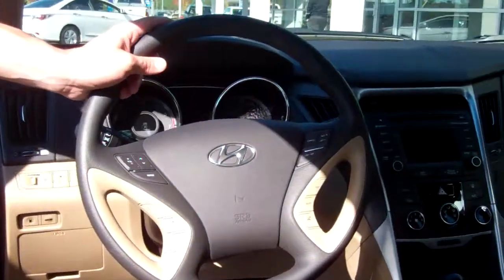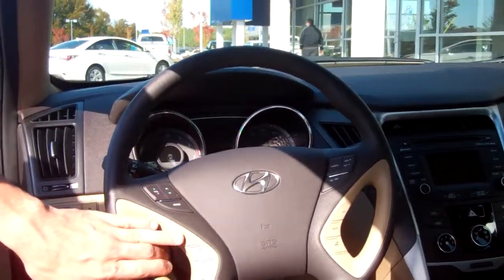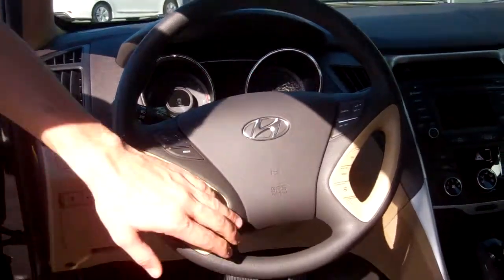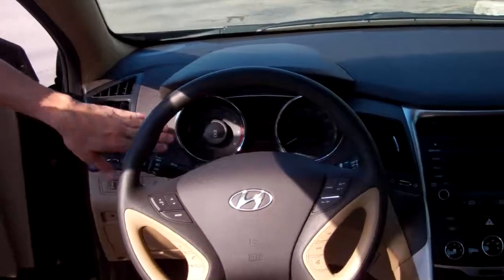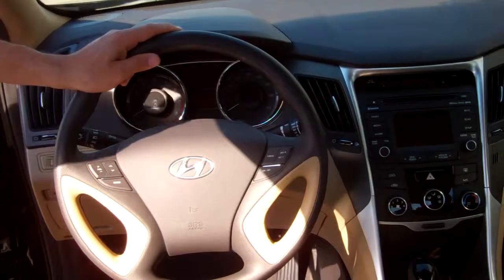On the front on the steering wheel, for your safety and convenience, you've got your radio controls, your cruise control, you've got Bluetooth with voice recognition which I'll pair before you leave the lot. You've got your trip functions for your onboard computer system, as well as a sensitivity button for your steering wheel so you can control how sensitive it is.